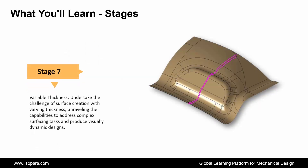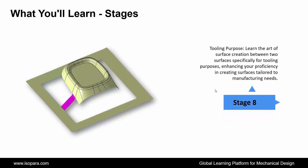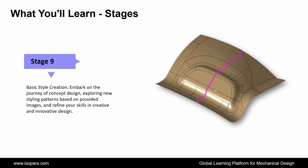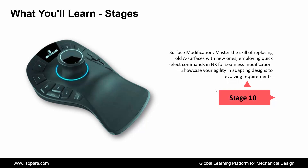Next is Variable Thickness: undertake the challenge of surface creation with varying thickness, unraveling the capabilities to address complex surfacing tasks and produce visually dynamic designs. Next is Tooling Purpose: learn the art of surface creation between two surfaces specifically for tooling purposes, enhancing your proficiency in creating surfaces tailored to manufacturing needs. Next is Basic Style Creation: embark on the journey of concept design, exploring new styling patterns based on provided images, and refine your skills in creative and innovative design. And the last is Surface Modification: master the skill of replacing old A surfaces with new ones, employing quick select commands in UGNX for seamless modification, showcasing your agility in adapting designs to evolving requirements.